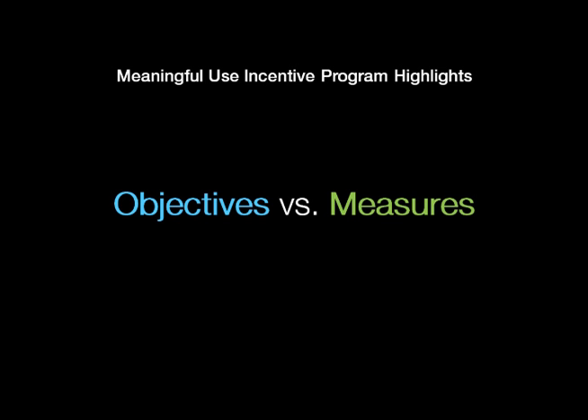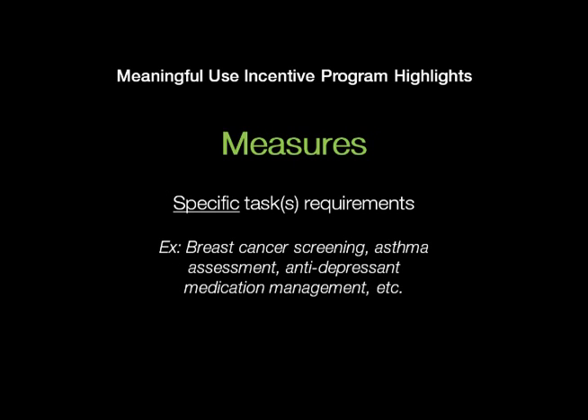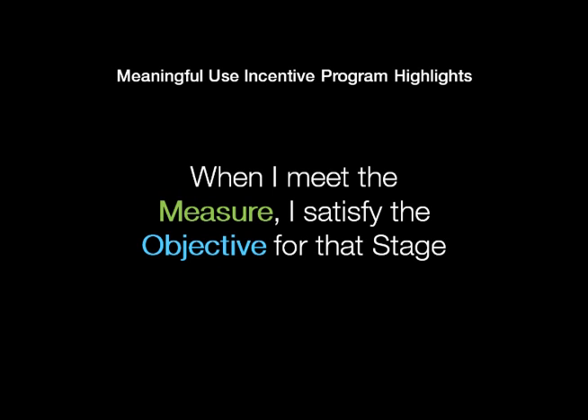Let's get into the incentive program itself and some of the highlights therein. Everything will be accomplished from the provider community in the form of objectives and measures. Your objectives are your goals — that's what we're trying to accomplish. The measure is the specific task being asked of that provider or hospital. So obviously, if I do the measure, I satisfy the objective for that stage.